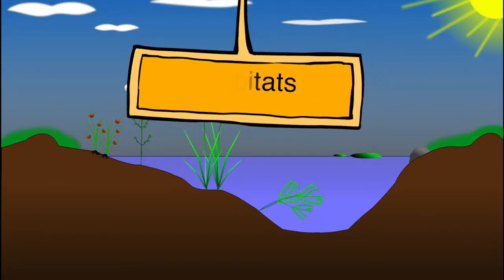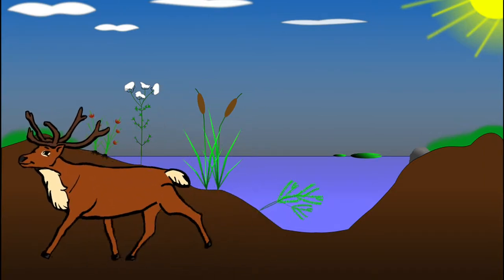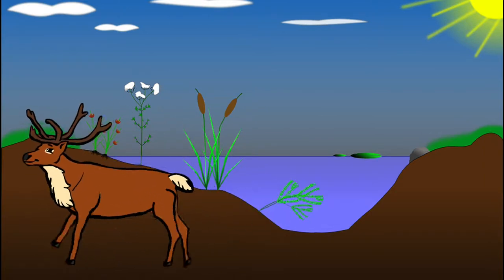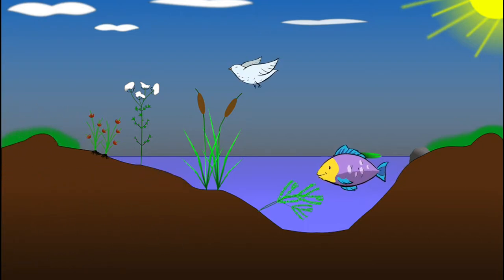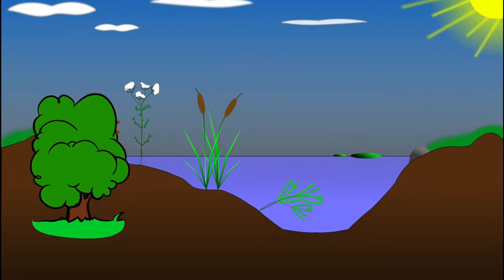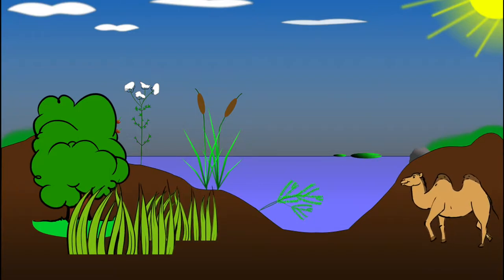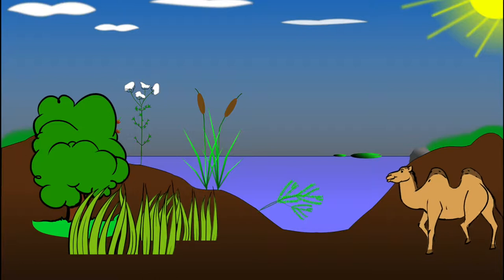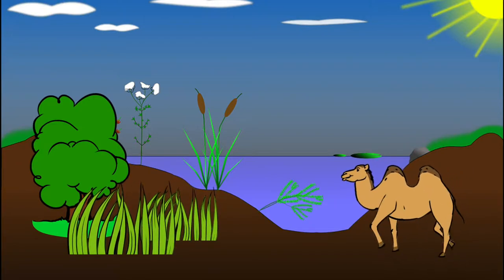Habitats. A habitat is a place where an animal lives. It can provide an animal with food, water and shelter. There are many different sorts of habitats around the world, for example rainforests, grasslands, oceans and deserts. Different types of habitat are home to different types of animal.